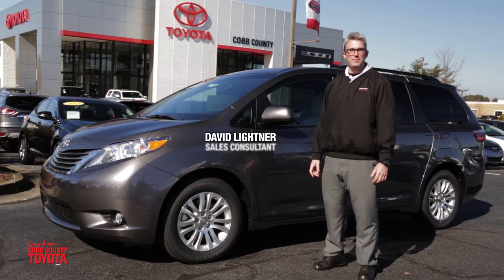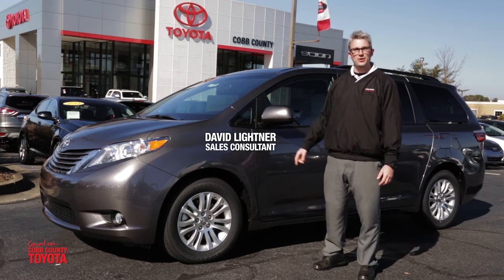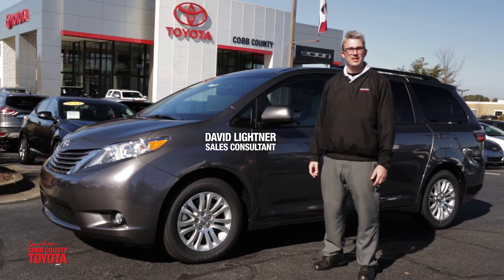Hi, welcome to Cobb County Toyota. I'm David Leitner. What we're doing today is we're comparing the 2016 Toyota Sienna to the 2016 Honda Odyssey.